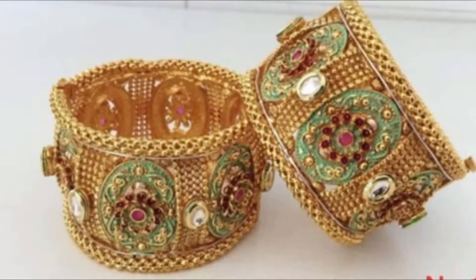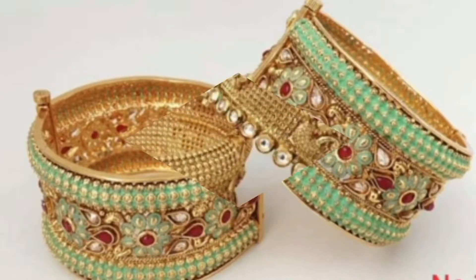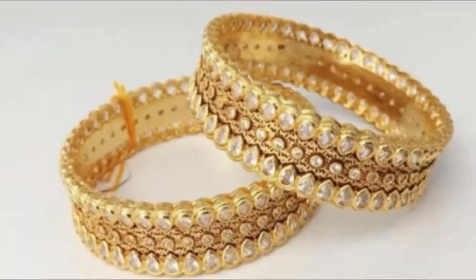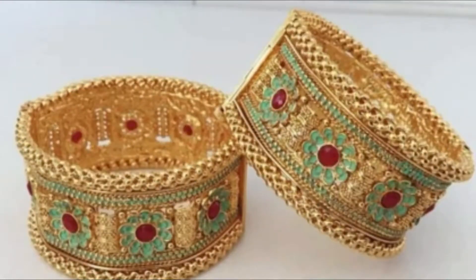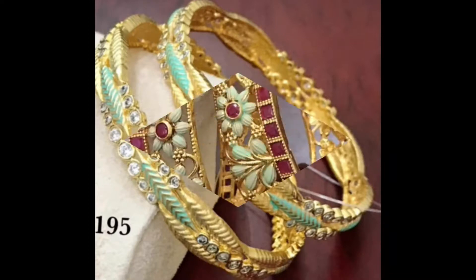Hello, my lovely viewers and subscribers, welcome to my channel Style and Fashion. How are you all? I hope you are all fine. In this video I have brought a beautiful collection of classic bangles and kada designs for all the wonderful and beautiful ladies out there. In this video you will be able to see different designs of kada and bangles.